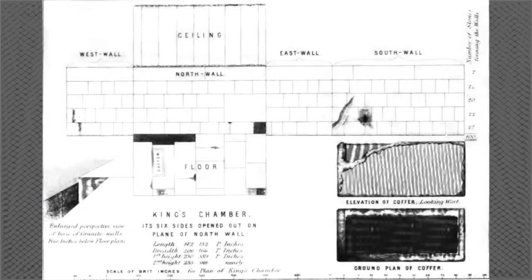Looking at a 19th century floor plan of this chamber shows how there was a hole in the northwest part of the floor. It also shows that the walls extended five inches below the floor. This hole has since been filled in with stones, but you can still see the rough patching between them. Ancient Architects has a video on this linked in the description.